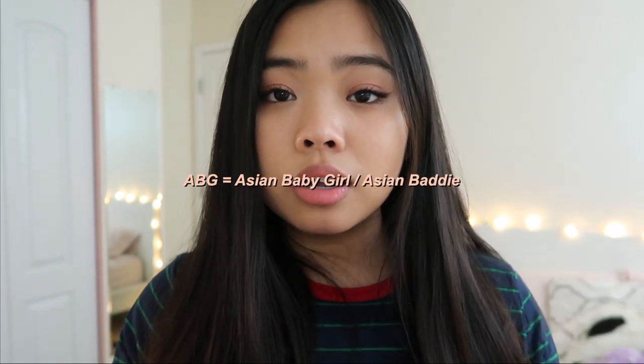Hi everyone, long time no see. It's been a month since I posted another YouTube video on this channel, but I'm finally back to do a fun little transformation for you guys. If you haven't seen in the title, I'm transforming myself into an ABG, which if you don't know what it is, here you go. Obviously, I do not look anything like an ABG because I look and dress and sound like a 12-year-old boy, but we're gonna change that.